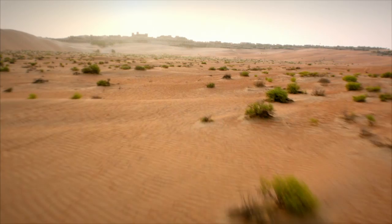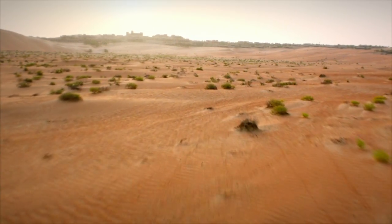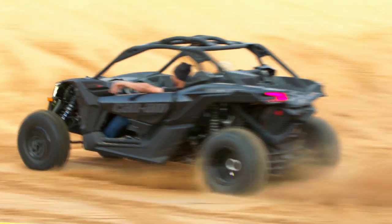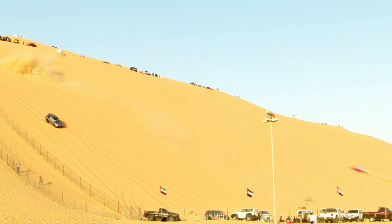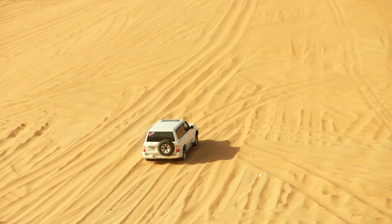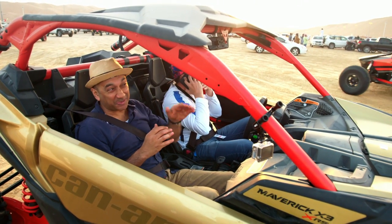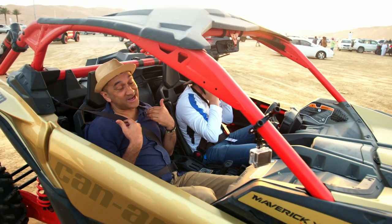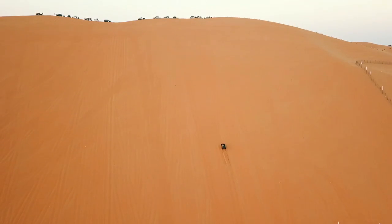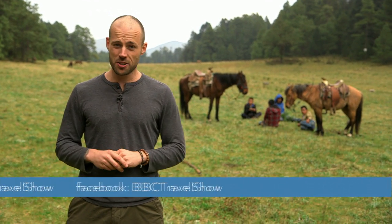That's all for now. Join us next time when Rajan is at the Liwa Sports Festival in Abu Dhabi, trying to get to the top of one of the world's highest sand hills — the Morib Dune, which means 'terrifying mountain.' In the meantime, make sure to join our adventures by following us on social media. From myself and the Travel Show team here in Mexico, it's adios.